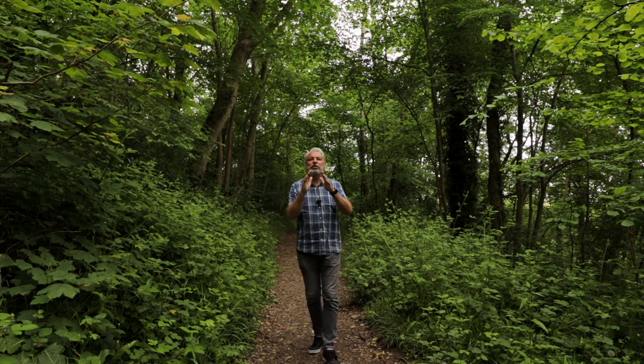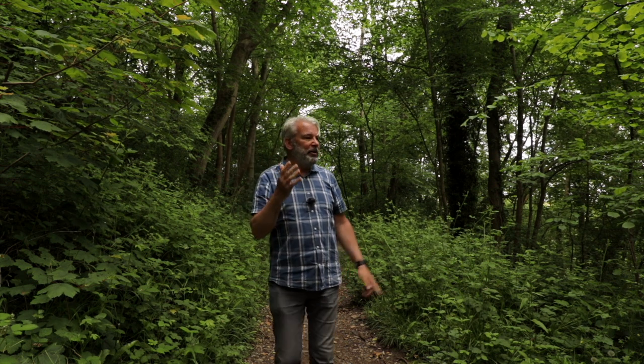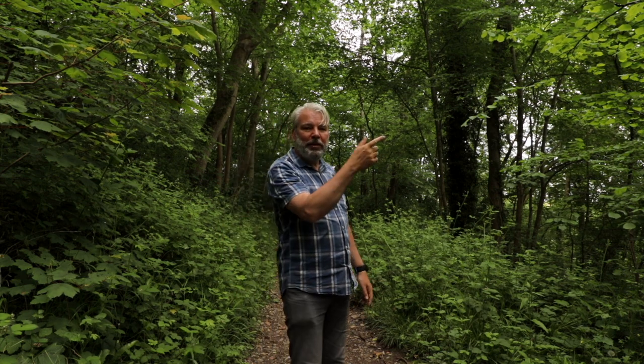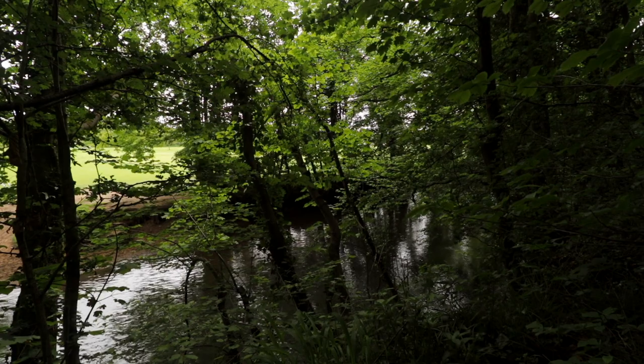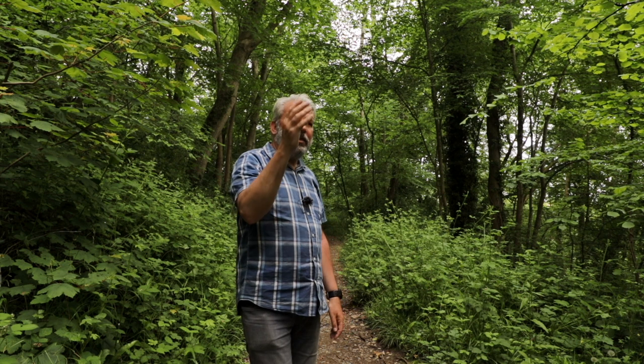I'm now heading south out of Bridgend alongside the river Ogmore on the western bank, through these woods. On the other side are Newbridge Fields — you can hear the kids playing, it's half term. This comes out on the A48, which before the M4 was built used to be the main route across South Wales and has been a major route for thousands of years. Parts of it were used by the Romans, and in excavations they found remains not far from the A48 that are probably parts of a Roman road.